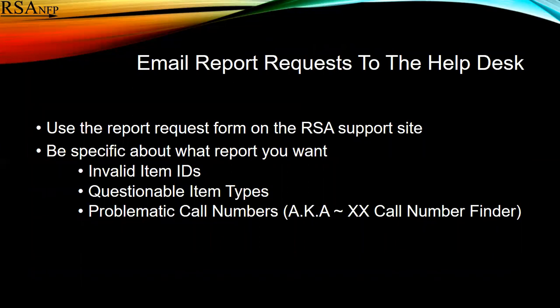If you want any one of these reports, we ask that you use the report request form on the RSA website and be specific about what report you want: the invalid item ID report, the questionable item types report, or the problematic call number report — which is officially known as the XX call number finder.